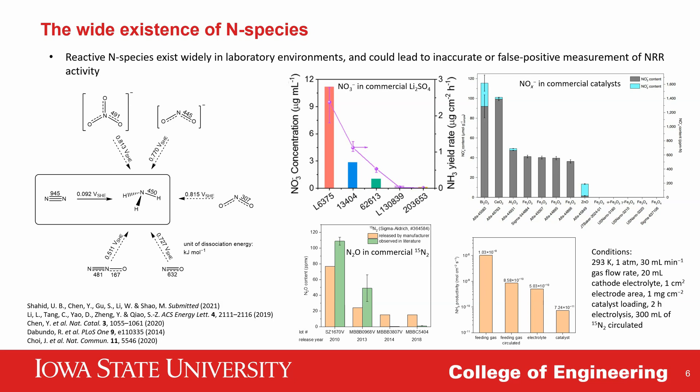Experimentally, a few studies have confirmed the existence of nitrogen species in many commonly used materials in electrochemistry research, such as electrolyte salts, commercial catalyst materials, and feeding gases. The tricky thing is that this information is usually not explicitly available in documents from chemical vendors, so we can't assume a chemical does not contain reactive nitrogen just by looking at its chemical formula — we have to test it carefully.